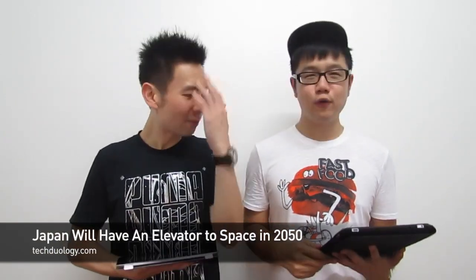You know Japan? They always build all these weird things, but this one is actually quite nice. They are building an elevator that can bring people up to space.